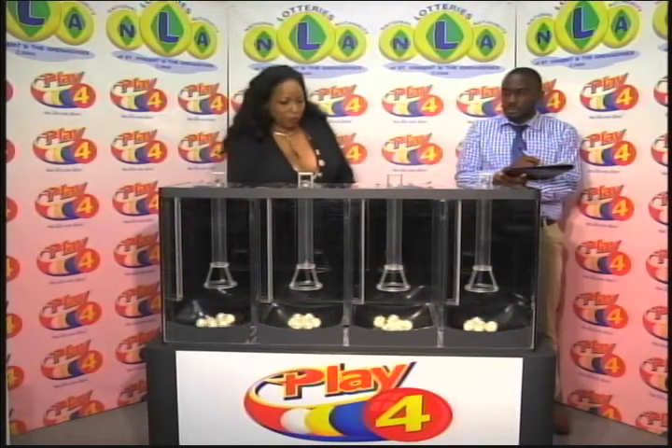Welcome back to the Play 4 draw. The draw witness is Mr. Hans John from the auditing firm of BDO. All eligible tickets should be dated the 28th of April 2018. Our draw number is 1153. We have 10 balls in each of the staging tubes numbered from 0 to 9. These balls were checked and verified by our auditor. I will now let them into the mixing chambers and get the machine going.